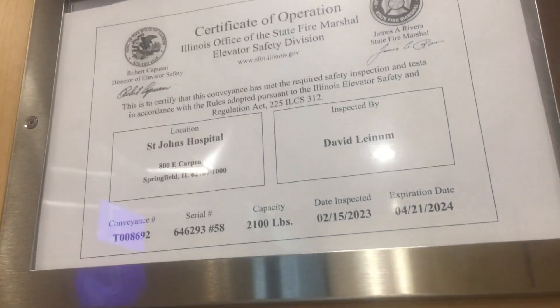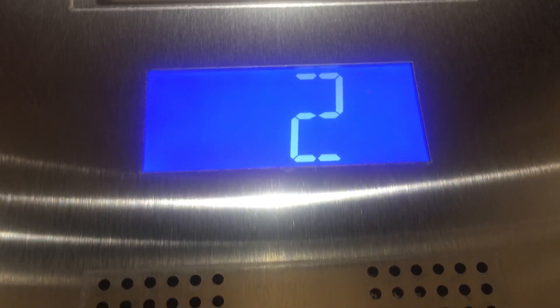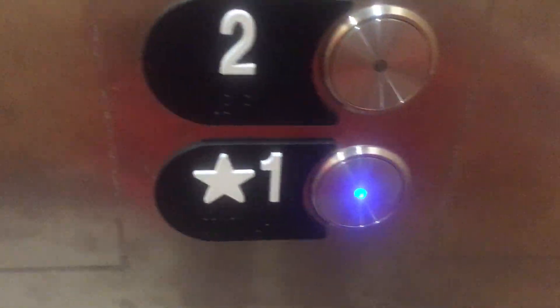Inspection certificate right here. Series 7 buttons.